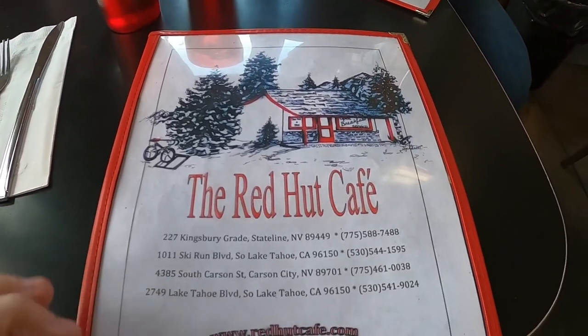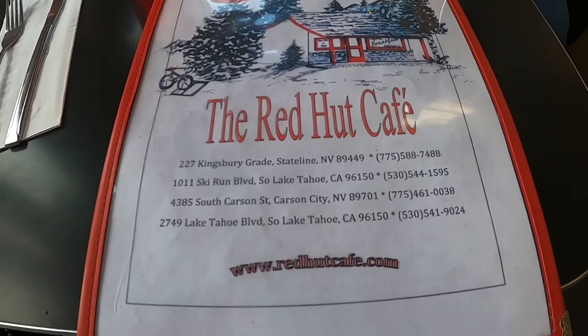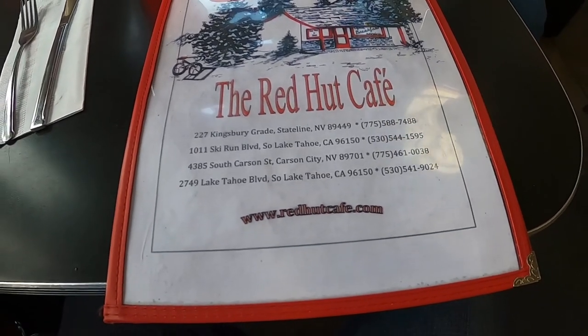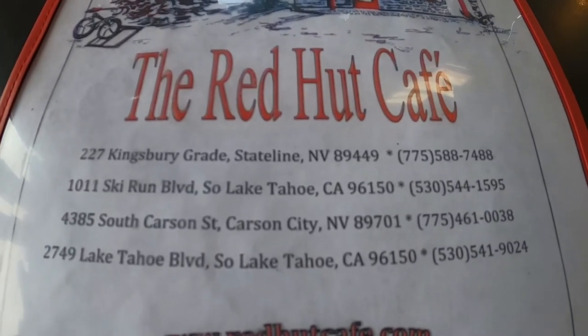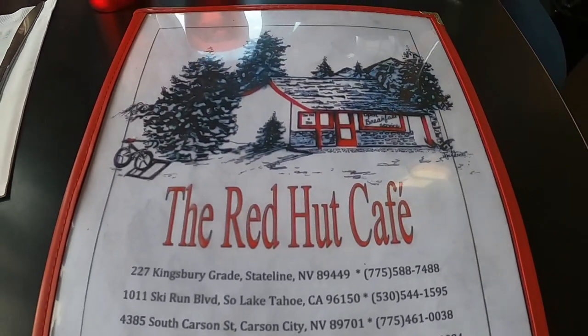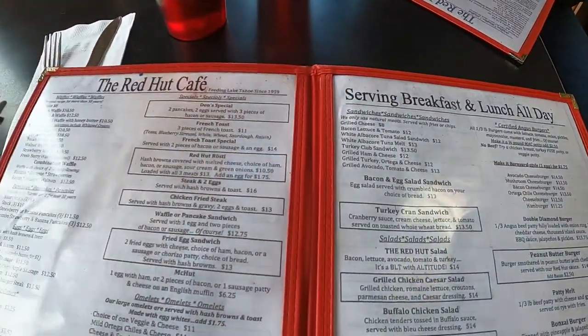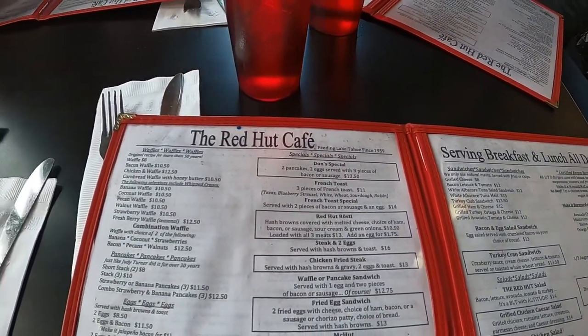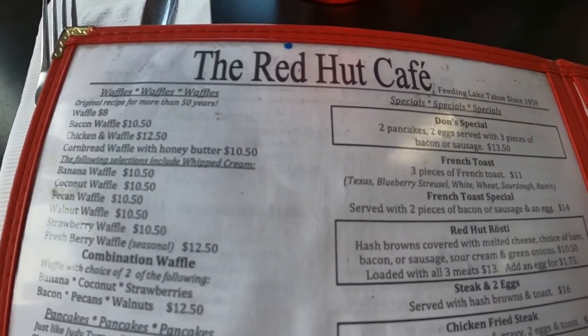Here's the menu for the Red Hut Cafe. They've got several locations — actually four from what my notes were saying. They're known for their breakfast — that's kind of their deal. Breakfast is served all day, lunch all day. Waffles are a big item here.